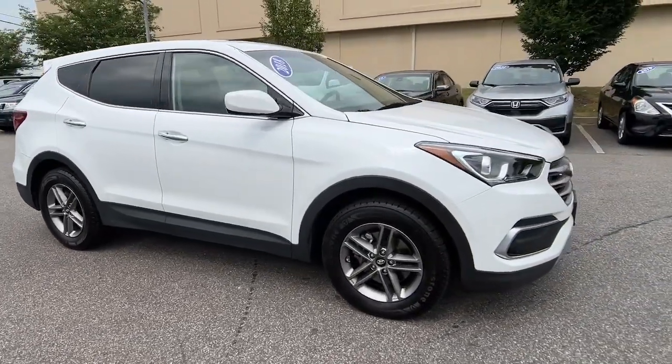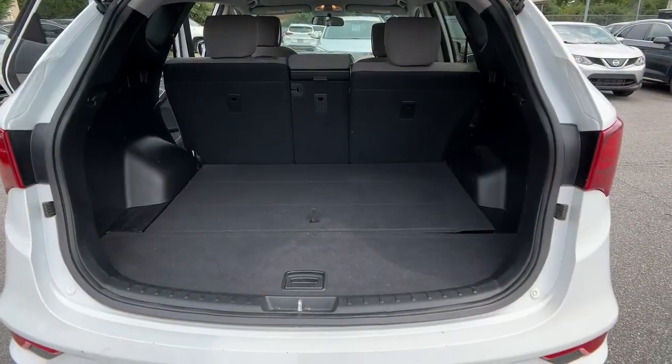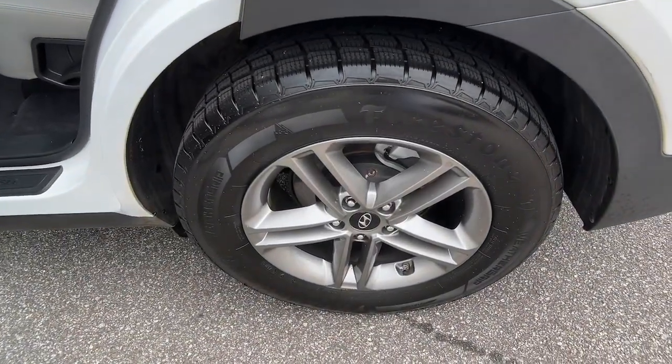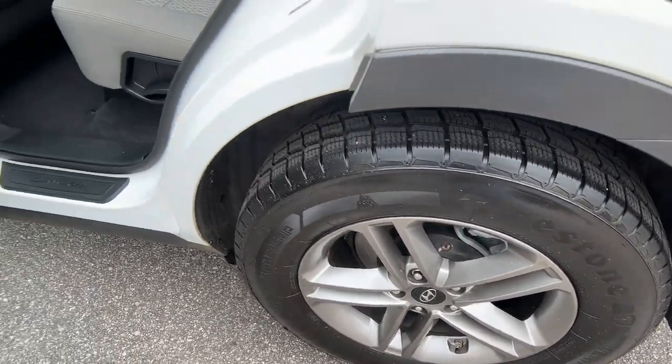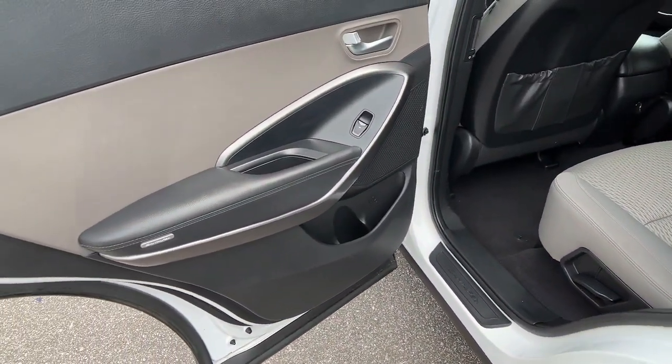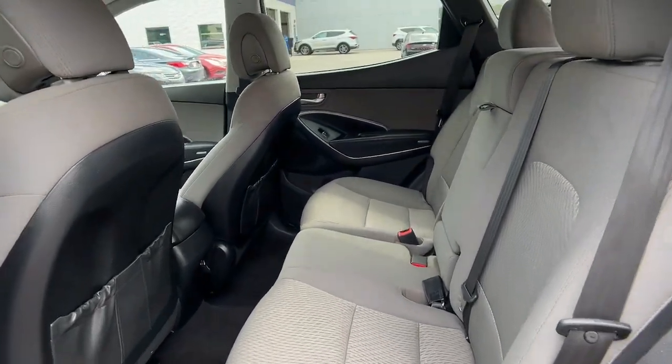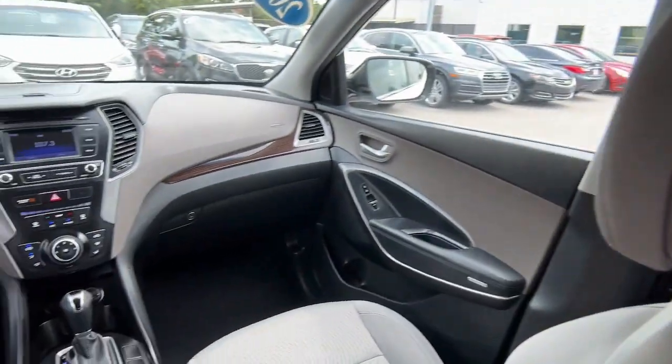These are just some of the great options this vehicle comes with: keyless entry, wood grain interior trim, backup camera, Bluetooth connection, steering wheel audio controls, aluminum wheels, stability control, rear spoiler, intermittent wipers, and traction control.